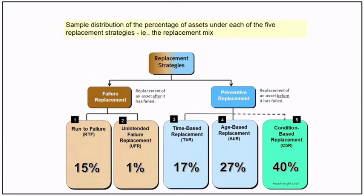A sample distribution of assets under each of the five replacement strategies is called the replacement mix. In an average dynamic building condition, replacement accounts for about 40%, which is significant, followed by age-based replacement and time-based replacement, and then run to failure.